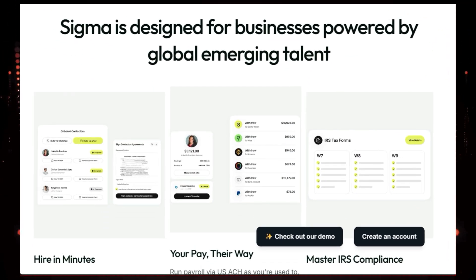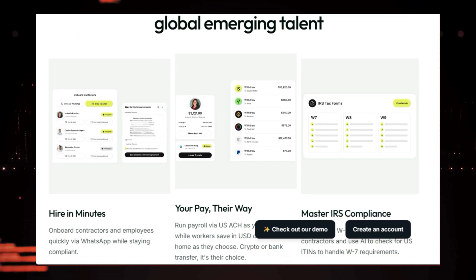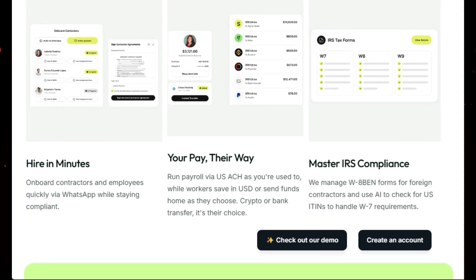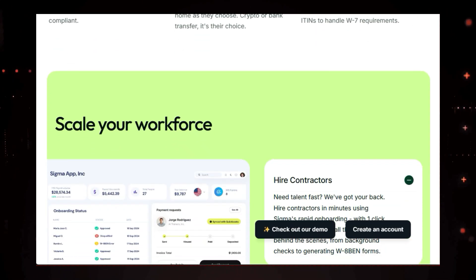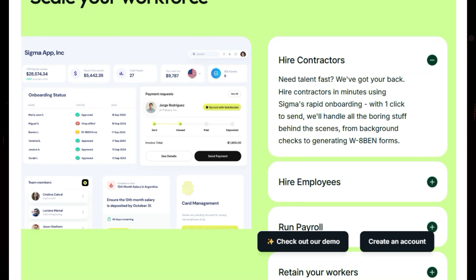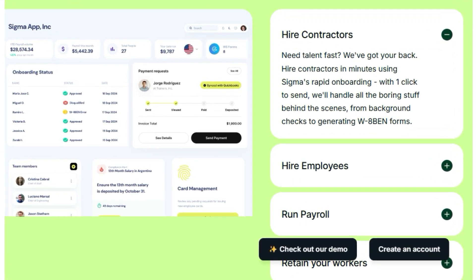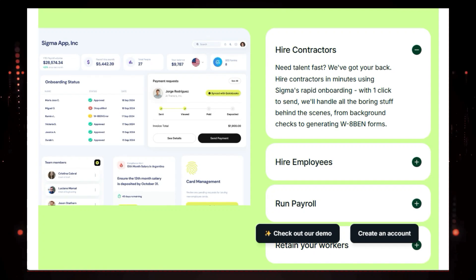Sigma also offers flexible payment options, allowing your workers to choose how they receive their funds — whether it's through traditional bank transfers, USD wallets, or even cryptocurrencies. And don't worry about navigating the complexities of IRS compliance. Sigma handles W-8BEN forms for foreign contractors and uses AI to ensure you meet all the necessary requirements.